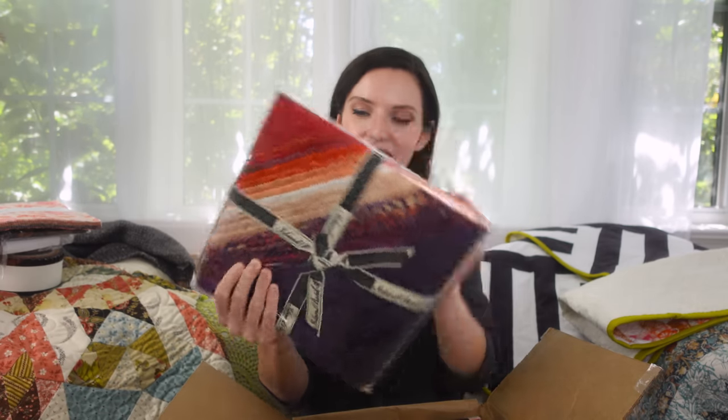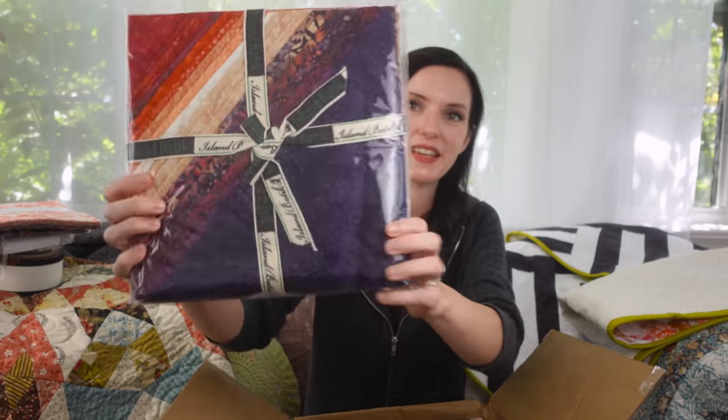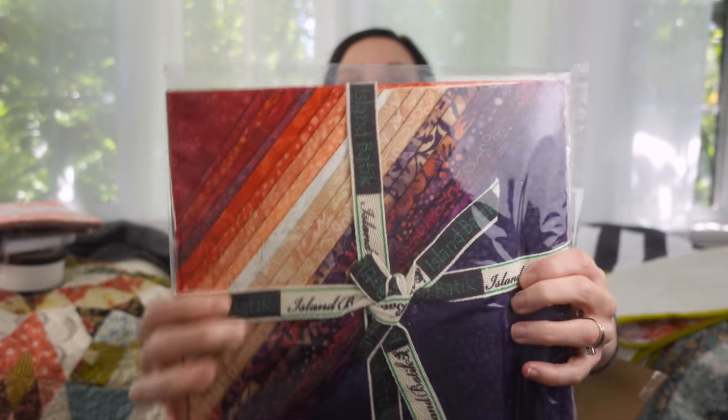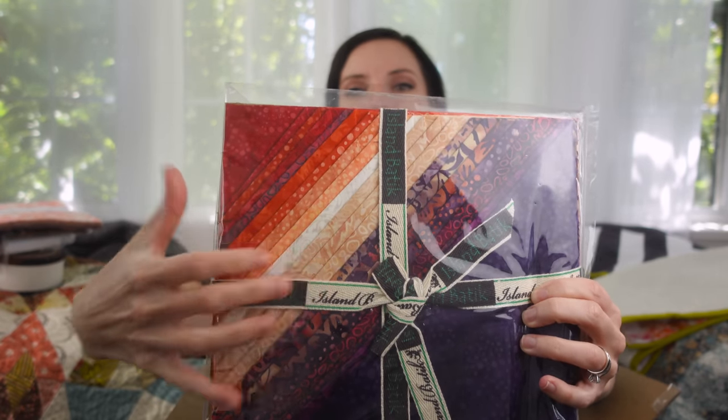I also got a batik layer cake. This is Island Batik's Nightshade Batiks — it's a gorgeous gradient from a deep rich purple all the way to a bright red, with these little peach and orange shades in between. So pretty. I don't know what I'm going to make with it — it was on sale. If you're not familiar with Missouri Star, they have daily deals where they have sales every day, and this was one of the items.